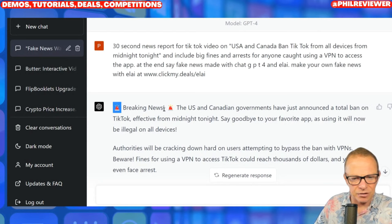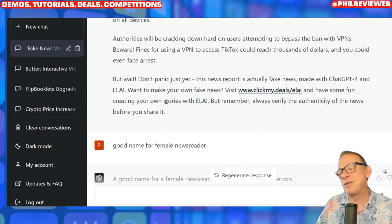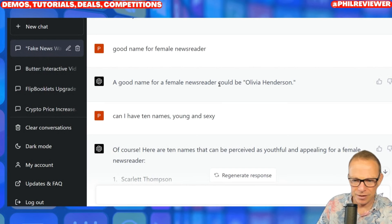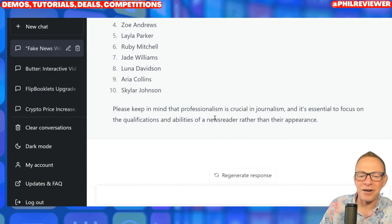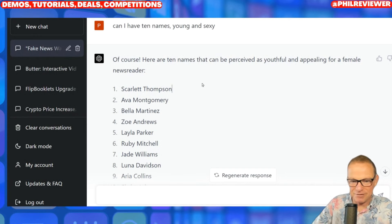On this one, for example, it gave emojis and I said 'without the emojis please' — it got rid of them. I also said 'can I have a good name — a funny name for a female newsreader?' It was like: 'a good name could be Olivia Henderson.' I said 10 names, young and sexy — and ChatGPT4 covers its back: 'there are 10 names that can be perceived as youthful and appealing.' I'm actually going to make a video about ChatGPT4 and how I'm going to try and talk it into saying things it shouldn't by having it pretend to play a fake character. So there are the names of my newsreaders — and I used Bella Martinez.